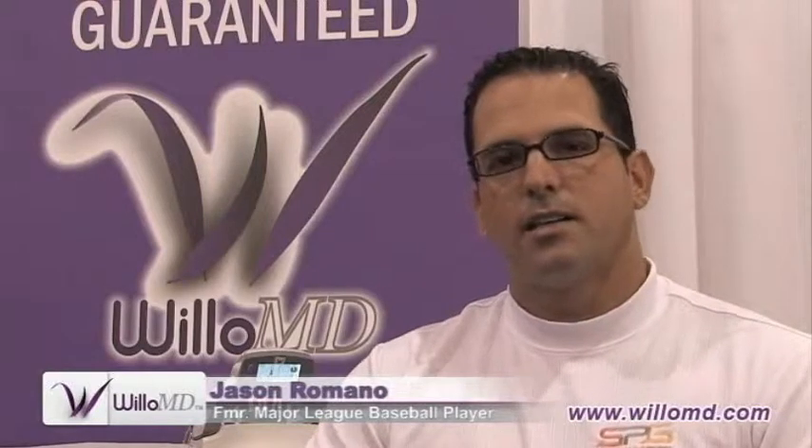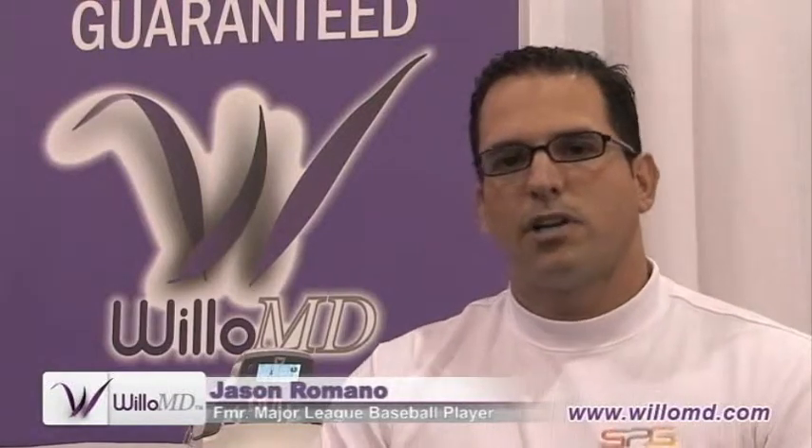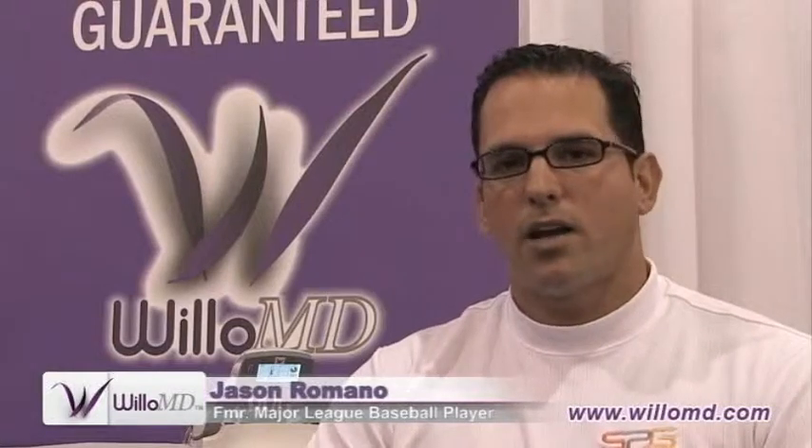When I found the Willow MD, I put it on my knee and within 30 minutes I got up and I was pain free. It's one of the most amazing things I've ever seen. I've had a lot of products on me as an athlete — we get a lot of stuff put on us — but this product really works.